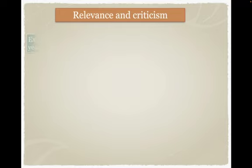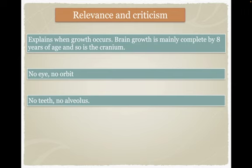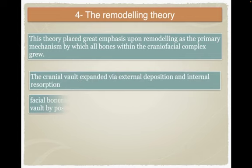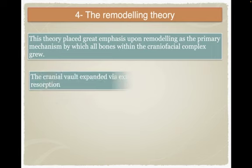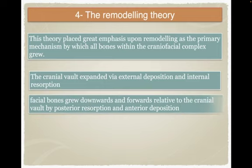The functional matrix theory has good acceptance. So far we have the cartilaginous theory — present but not the only one; the sutural theory — the weakest, since sutures alone cannot grow by themselves; and the functional matrix theory. Now we have the remodeling theory, which basically depends on bone resorption and bone deposition. If you do bone resorption from the inner side and bone deposition on the outer side, that results in movement of the bone — that's the remodeling theory causing growth to happen.